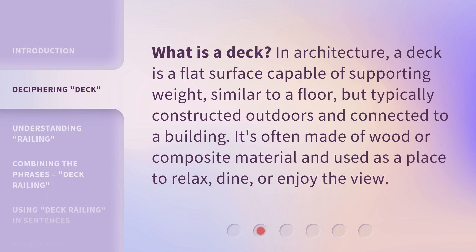What is a deck? In architecture, a deck is a flat surface capable of supporting weight, similar to a floor, but typically constructed outdoors and connected to a building. It's often made of wood or composite material and used as a place to relax, dine, or enjoy the view.